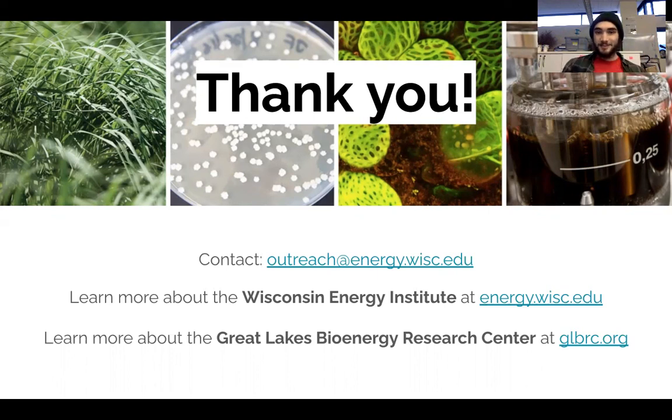I think science is fascinating and I hope you saw into that world a little bit in today's activity. Thank you so much for joining me to explore the rhizosphere today. I hope you got something out of it, enjoyed it, and found it interesting. If you have any further questions, you can reach out and contact us at outreach@energy.wisc.edu. You can learn more about the Wisconsin Energy Institute at energy.wisc.edu, and you can learn more about the Great Lakes Bioenergy Research Center at glbrc.org. Thank you again and have a lovely day. Bye.